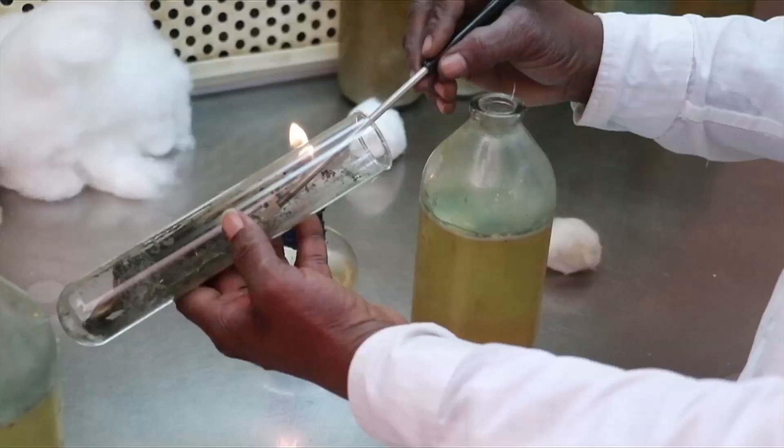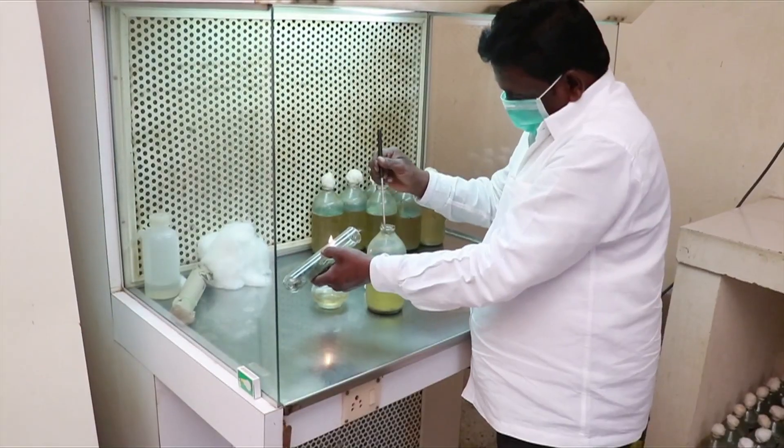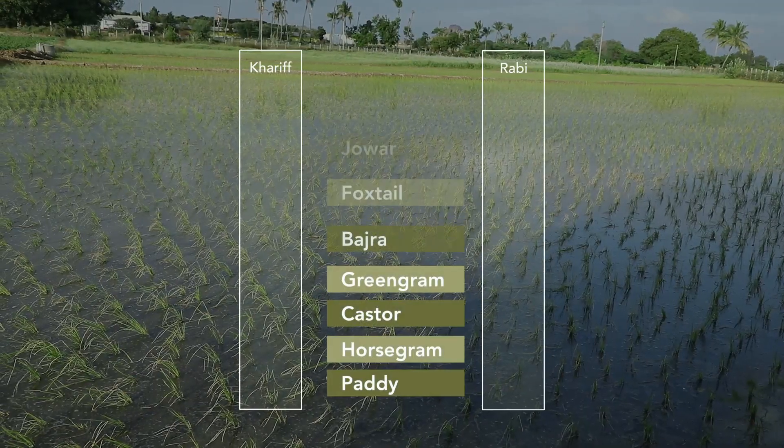Soil samples were sent for soil testing in government-approved labs. Based on the test reports, the farmers plant the crops season-wise.